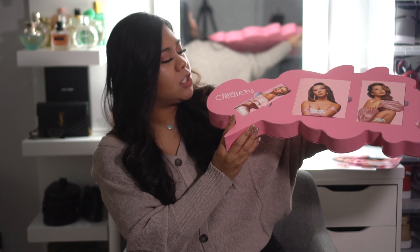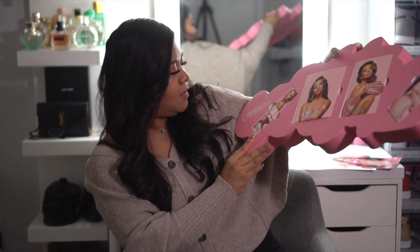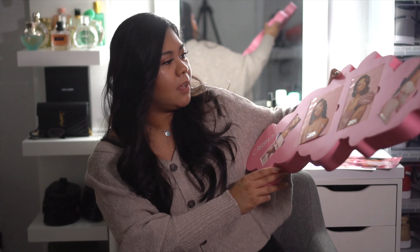Oh my gosh you guys, look at it — it's so beautiful! She created four different products from this collab. I'm so excited — which one should we open up first?